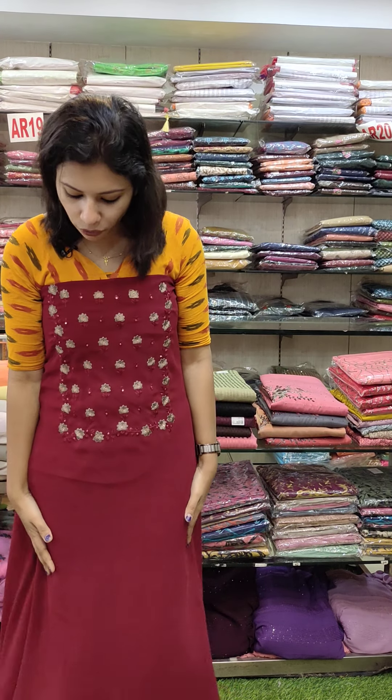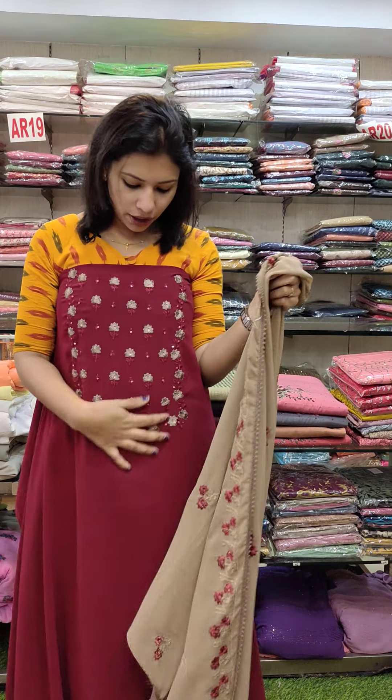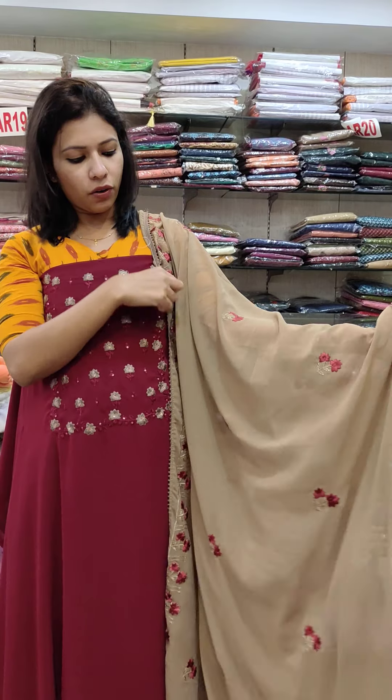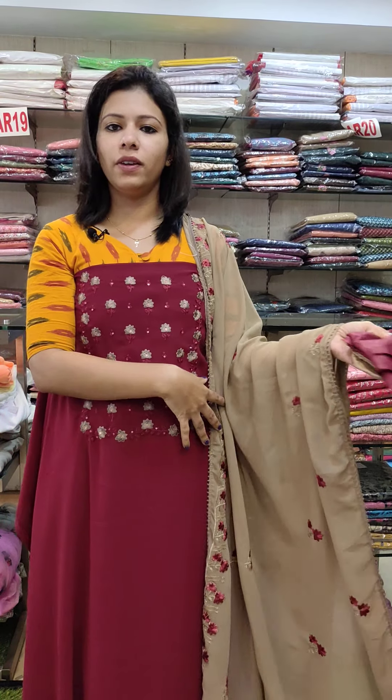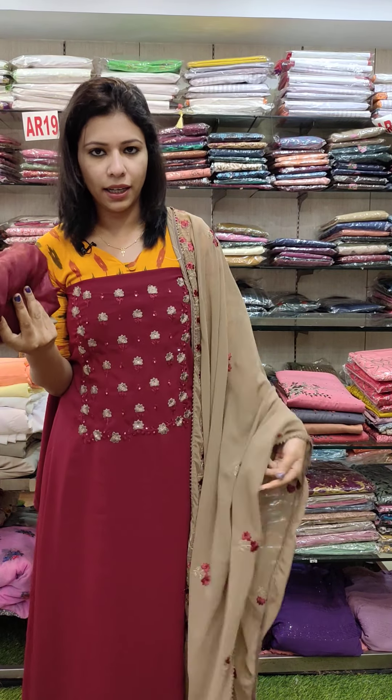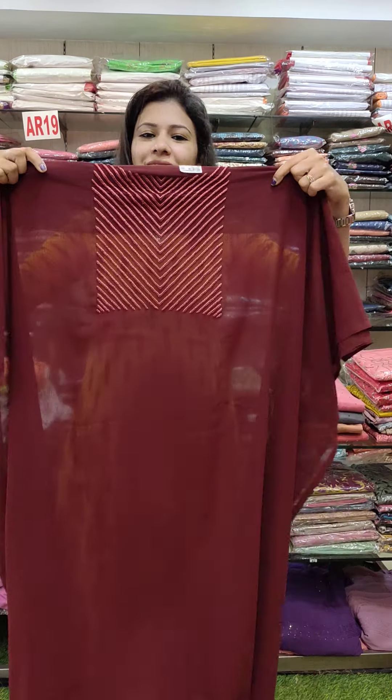The embroidery pattern — office wear and party wear. There are two types of collections in this. This is the embroidery pattern in the S-O-T-R collection. Contrast dark and chikoo combination. Bottom line is the contrast shade. This is ₦1080 with free shipping.